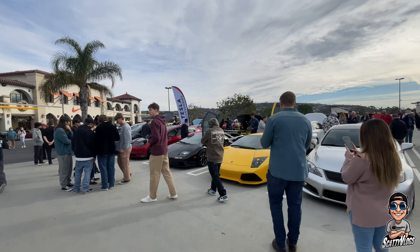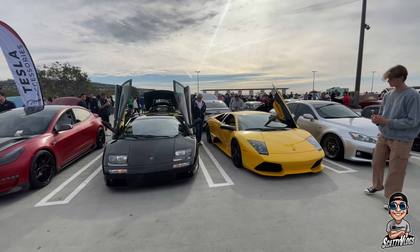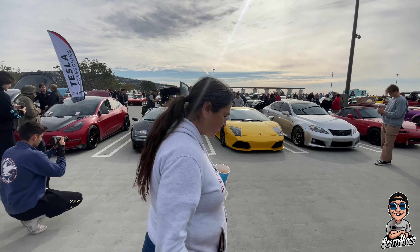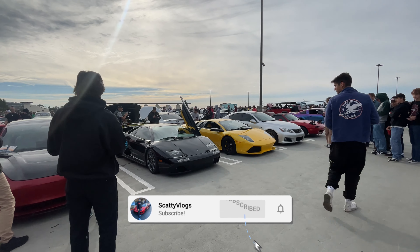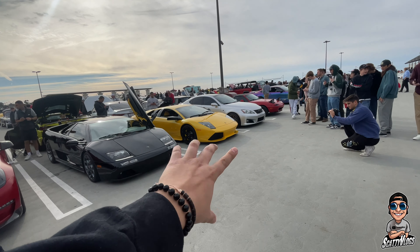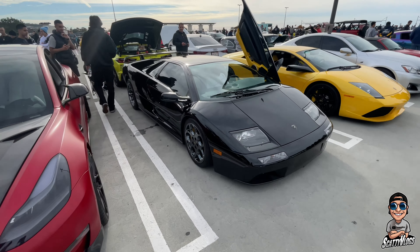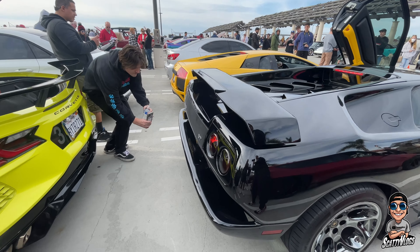Lamborghini's opened up their doors — let's see if we can get a close look without bothering anybody. I think they're heading out. We have a 2001 possibly Diablo VT Lamborghini, and I'm thinking there's a Gallardo or Murciélago over there — let me know in the comments if I'm right or wrong. Trying to get this exhaust clip for y'all — there we go.